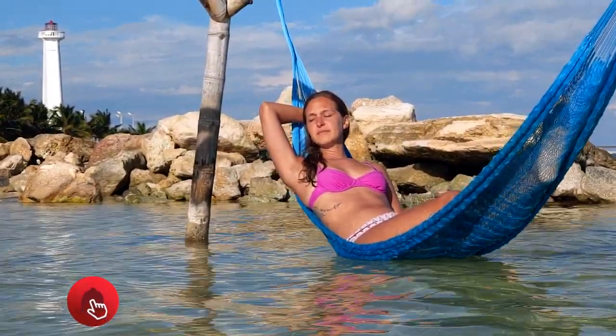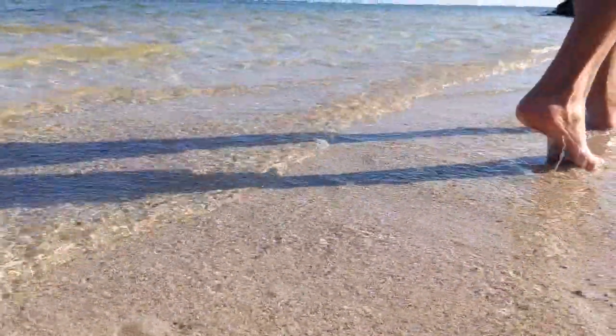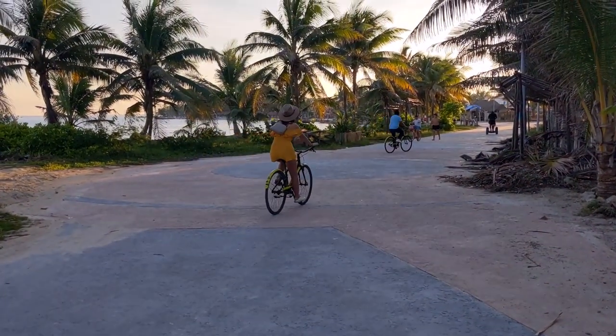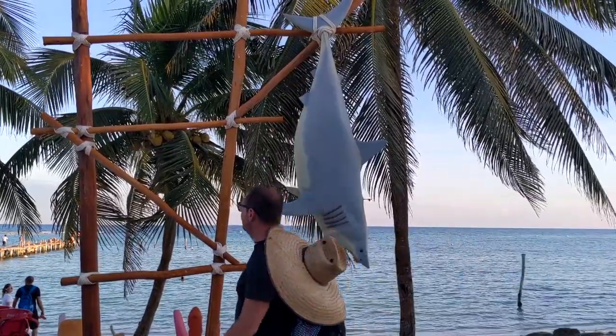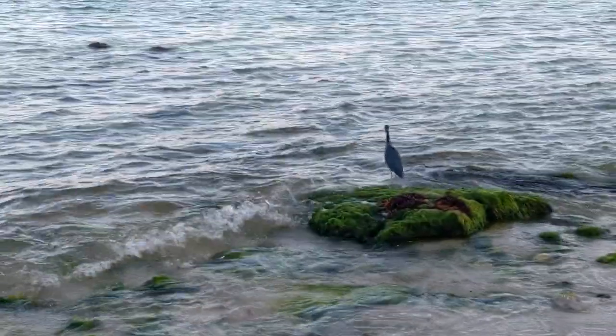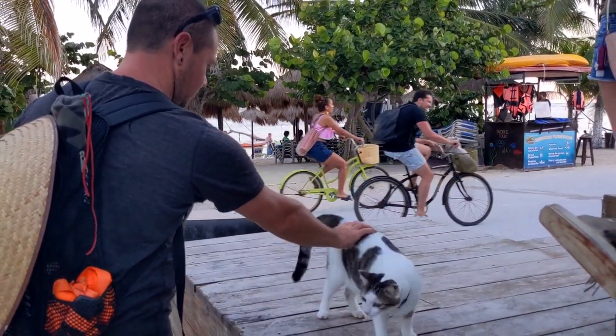Supposedly if you go past the first reef, past the break, there's even more wildlife including sea turtles. Hopefully tomorrow we're going to go to another area where some sea turtles hang out. It's been a pretty relaxing, awesome day so far - not going to lie.